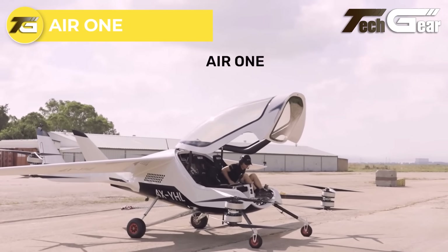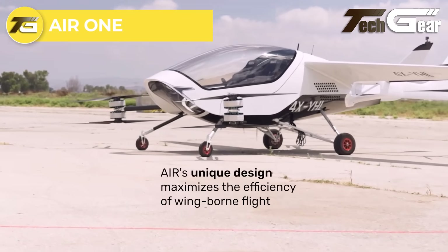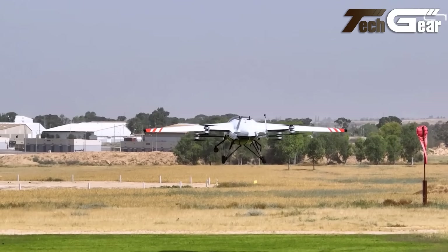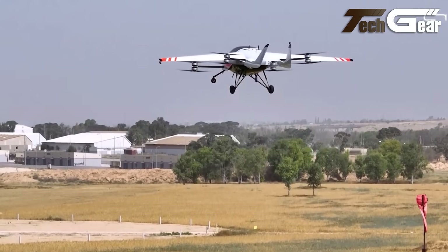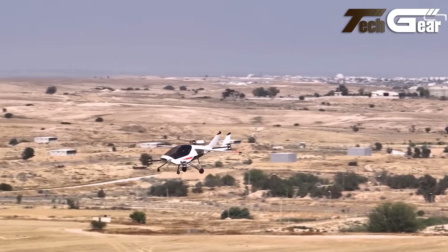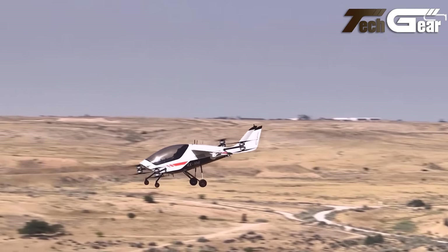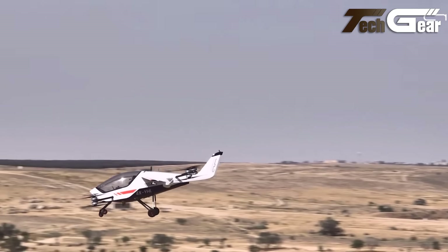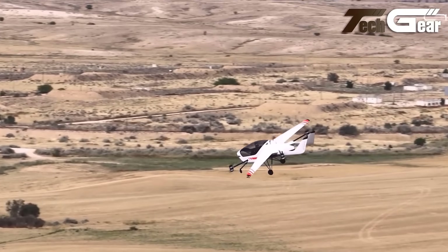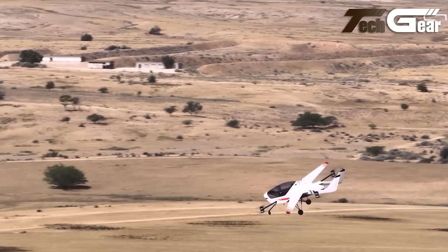Air One. The Air One is a groundbreaking two-passenger eVTOL aircraft that showcases the future of urban and rural transportation. Its sleek modern design is complemented by impressive specifications, including a cruise speed of 155 miles per hour and a range of 110 miles, making it ideal for longer journeys. A unique feature is its dual control setup, allowing both passengers to co-pilot the aircraft. The eight stacked propellers powered by electric motors contribute to its lightweight design of 2,138 pounds, while the fixed wing configuration improves aerodynamic efficiency.